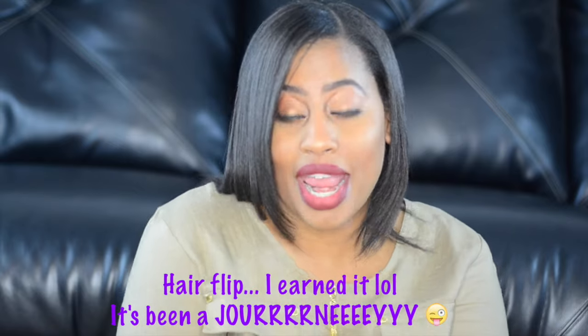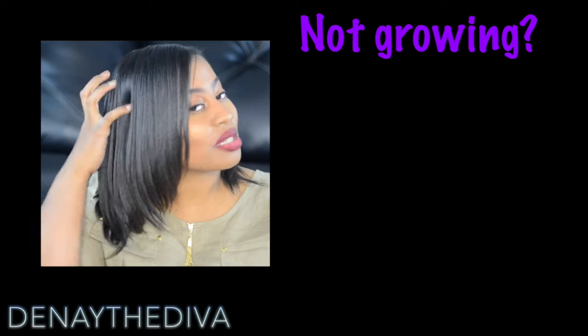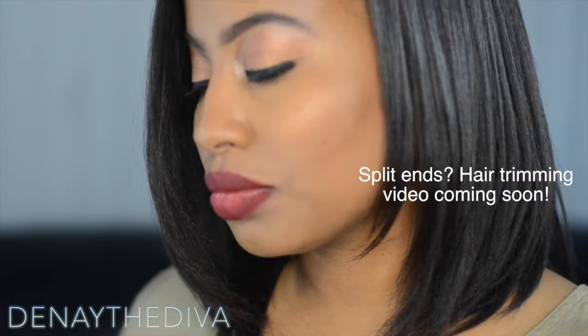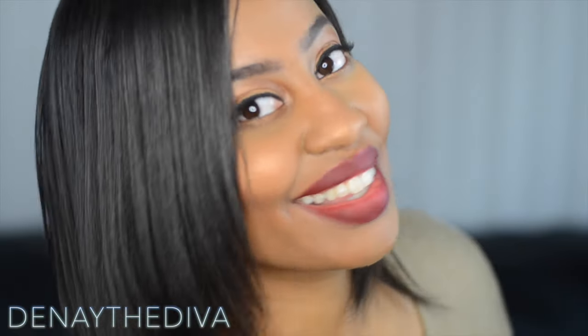Right now I am six months post-relaxer and I relax my own hair. All jokes aside, I'm very serious about my relaxed hair journey. If you guys want to be on this journey with me, please leave a comment in the comment section below and we can start a segment where I feature more information about my hair and my regimen in future videos. Thanks for watching!